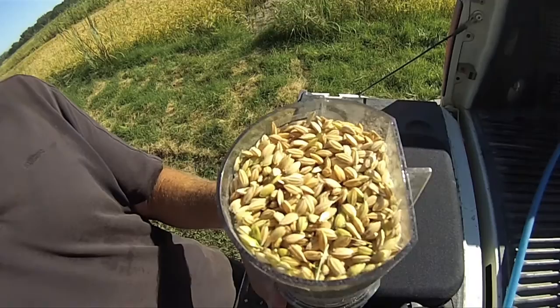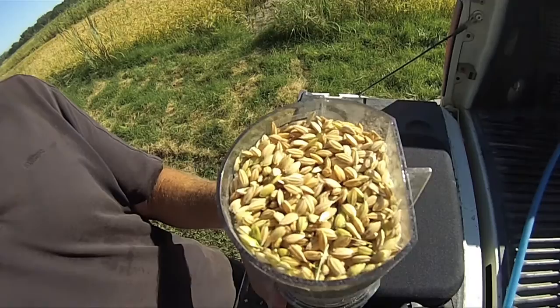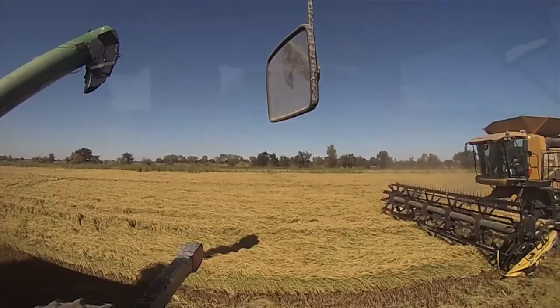And we like to cut somewhere in the, ideally somewhere in the 19% range. Sometimes you got to go with it greener than that, and sometimes it gets away from you and you cut it drier than that.